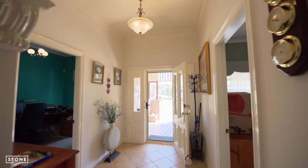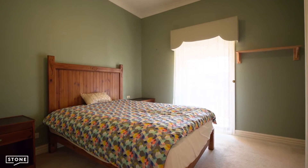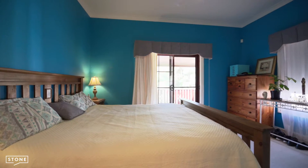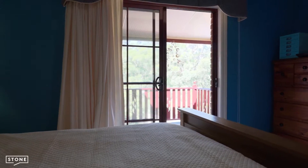Moving inside the home you'll be greeted by your first bedroom, one of five inside this home, all featuring built-in robes, ceiling fans, and ducted air conditioning. There is also a home office that can be utilized as a sixth bedroom. The master bedroom features two built-in robes and an ensuite with shower, bath and toilet soaking in the tree-scaped views.